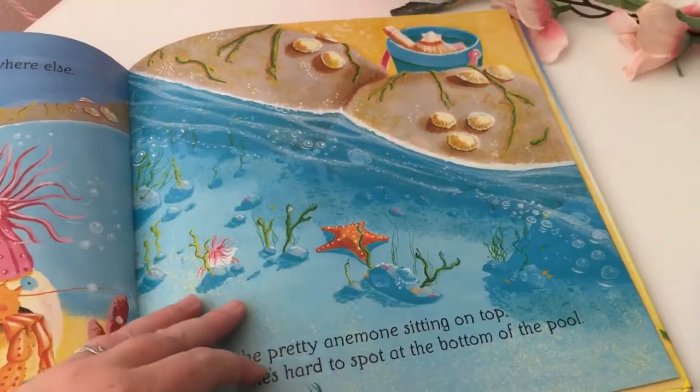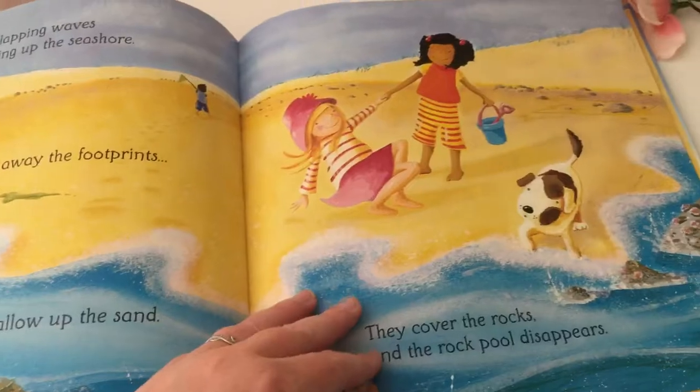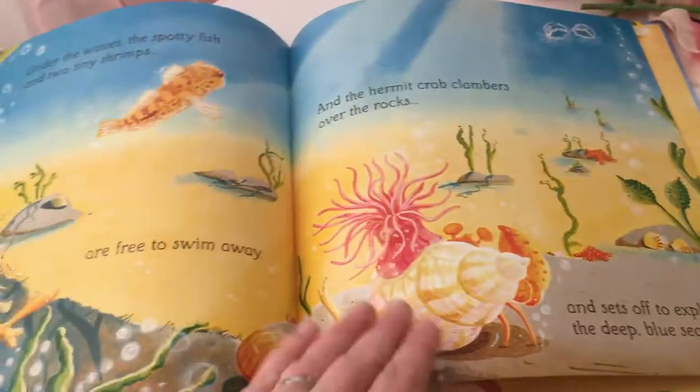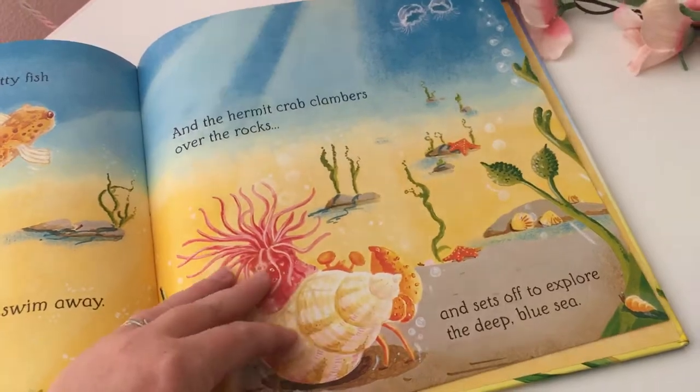He's saying with this pretty anemone on top of my shell, no one can really see me at the bottom of the pool and I think it'll be safe. Then it talks again about how the tide rises and covers them all back up again.